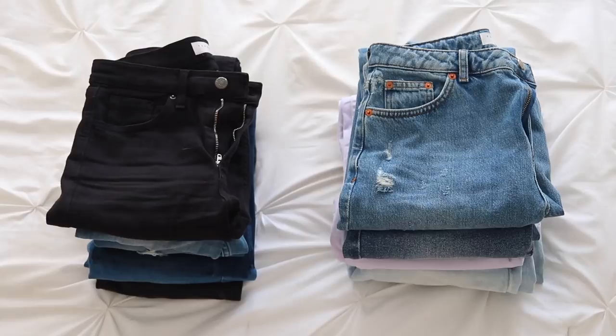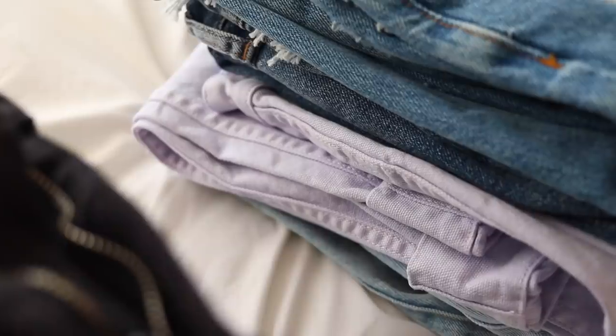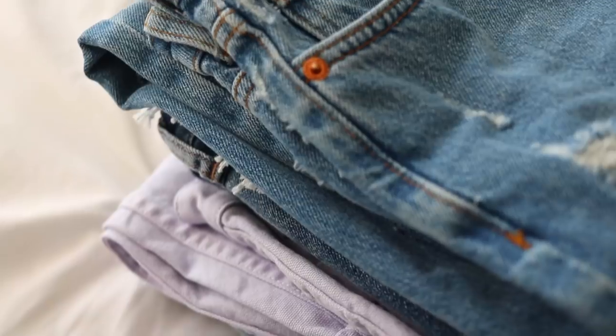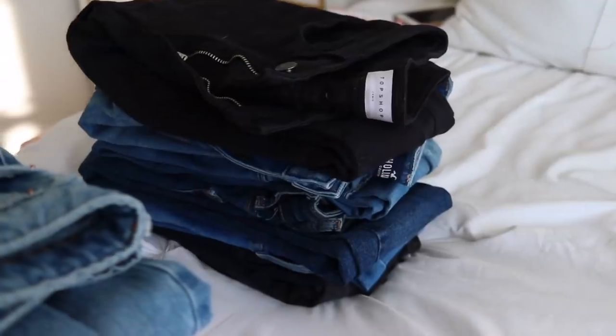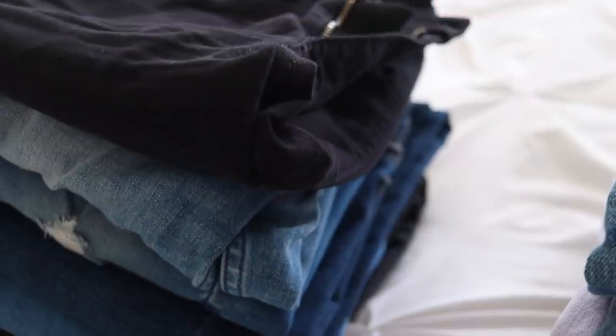I have two categories of jeans: tight jeans and looser ones. The looser ones include mom jeans, flare jeans, and straight jeans. The tight-fitting ones are basically skinny jeans — some have rips, different washes, and different colors. I'm going to haul every single one I have from both categories and show you guys which ones are my favorites.